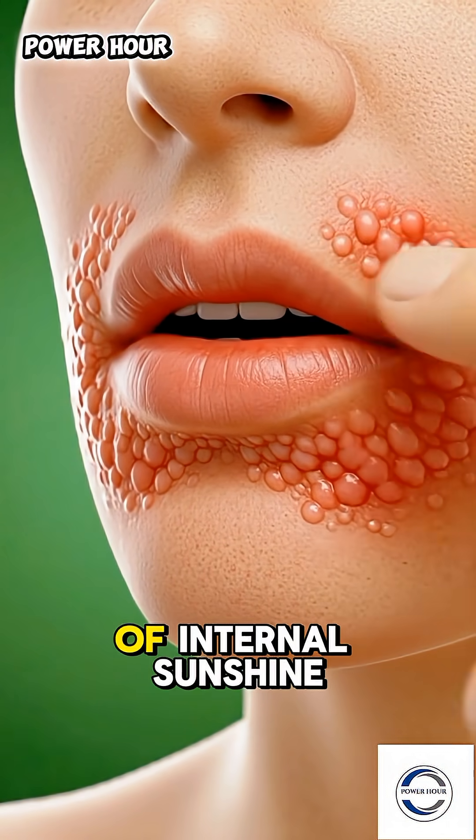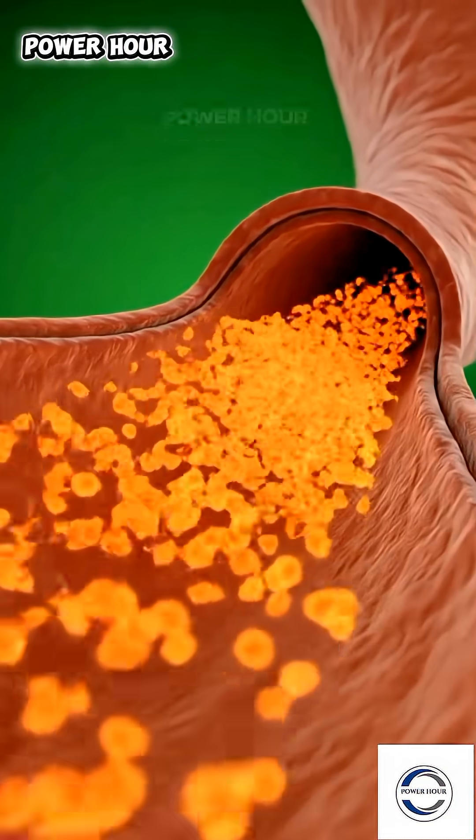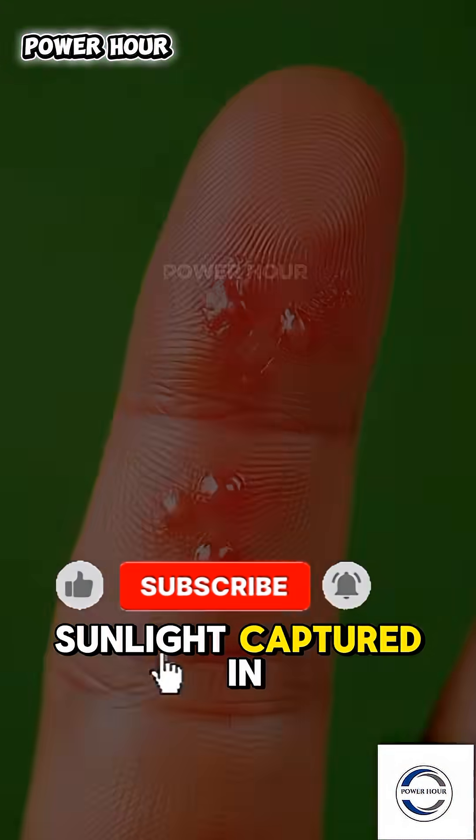It's a wave of internal sunshine, nourishing you from the inside out. This is the hidden anatomy of a mango — a burst of sunlight, captured in fruit, fueling your body's natural radiance and resilience.